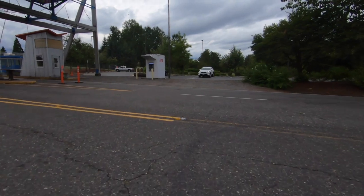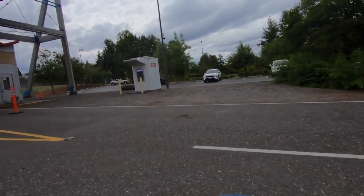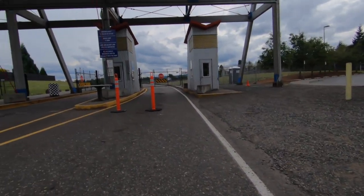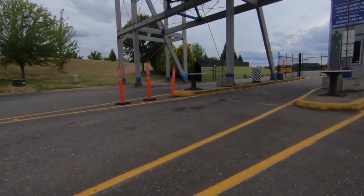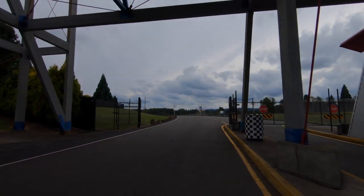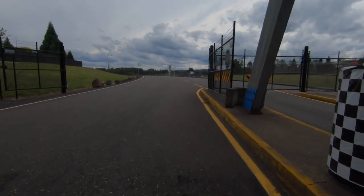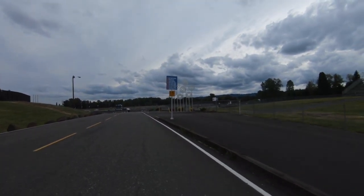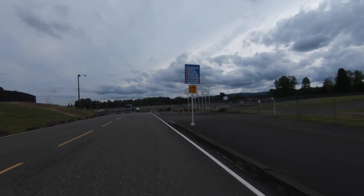I'm going to see if the pedestrian gate's open — and it is not. So that means we have to go on the street all the way down here. There's an entrance down here. So we've arrived at Portland International Raceway. I guess this is the second event of the year; I thought it was the first one but apparently I missed that.